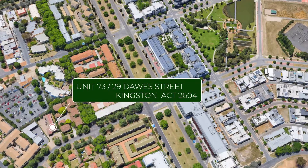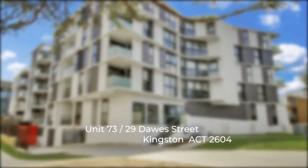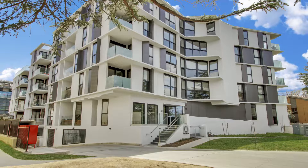Within this contemporary and secure salt development, this is a dream home for those seeking three bedrooms with separate living areas, all within an elegant apartment in the heart of Old Kingston.